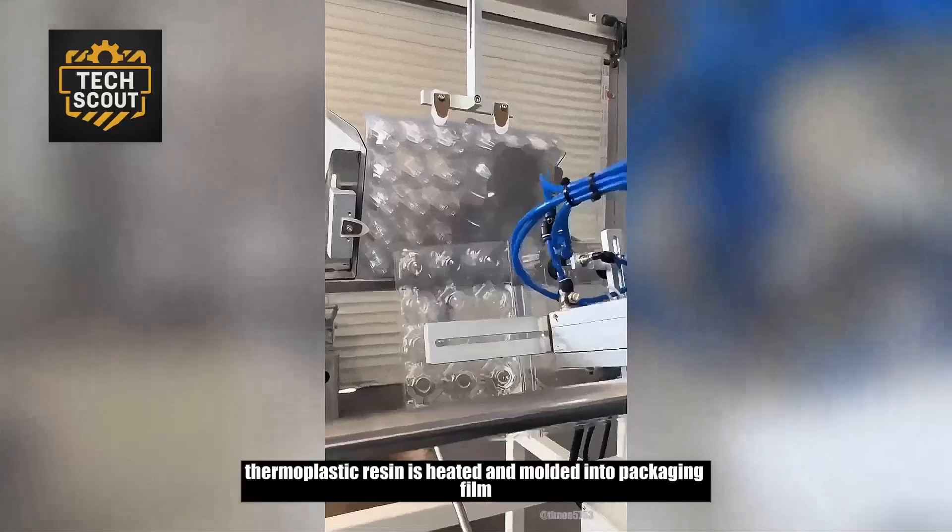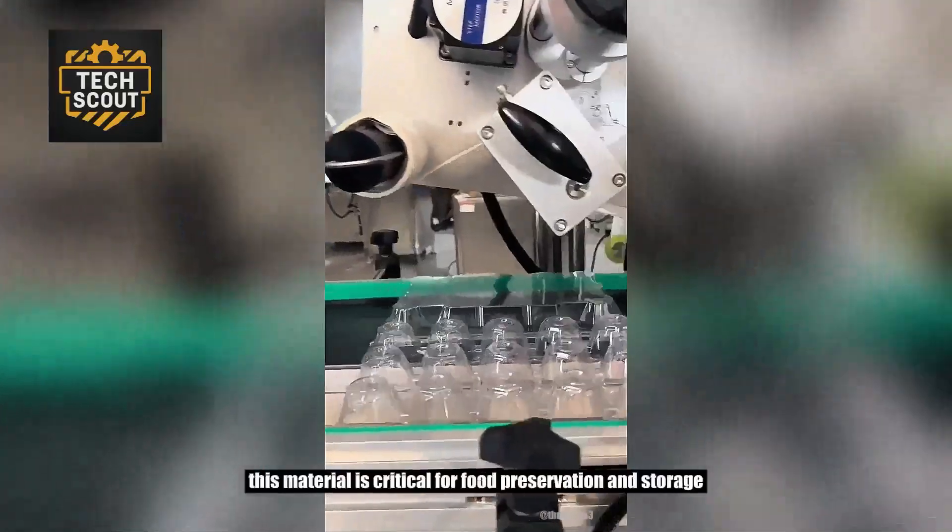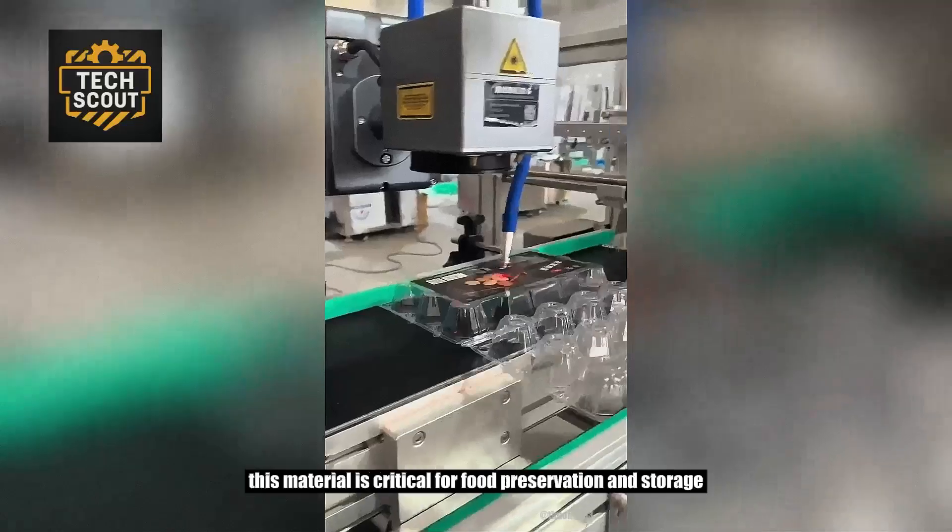Thermoplastic resin is heated and molded into packaging film. Lightweight and durable, this material is critical for food preservation and storage.